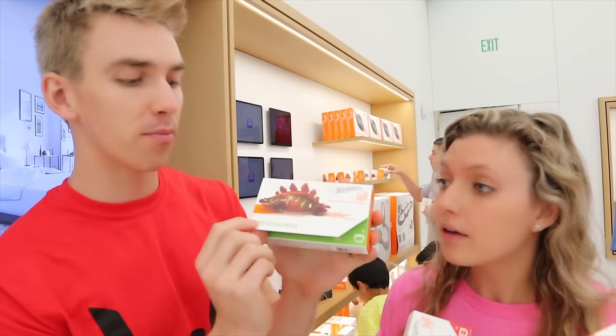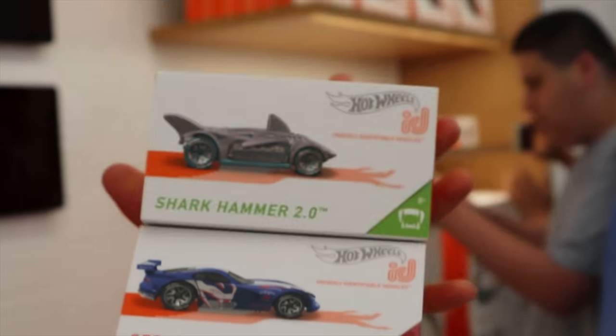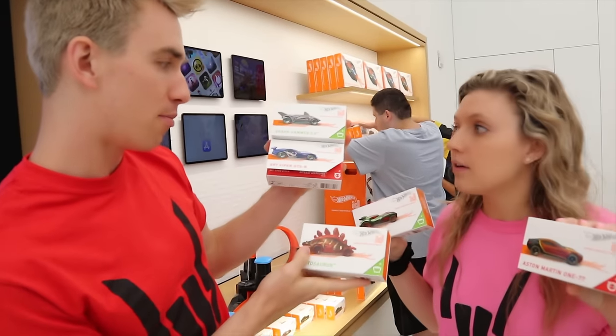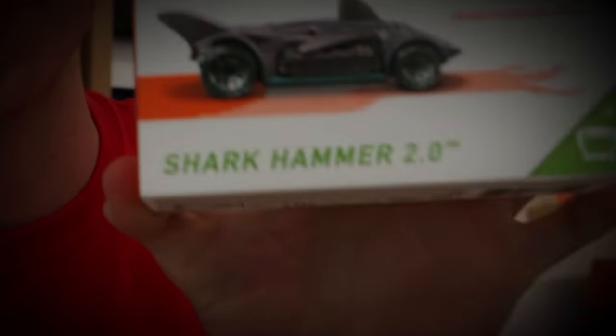We've got a couple to choose from. We have the Motosaurus, the Aston Martin, the Howlin' Heat, the Viper GTS, and the Shark Hammer 2.0. Sharers, comment down below which one you like the best. I'm going to pick the Shark Hammer 2.0 — this is going to be my car for the day. I'll take the Motosaurus — the dinosaur one. Let's grab these two Hot Wheels cars and get back to the scavenger hunt.